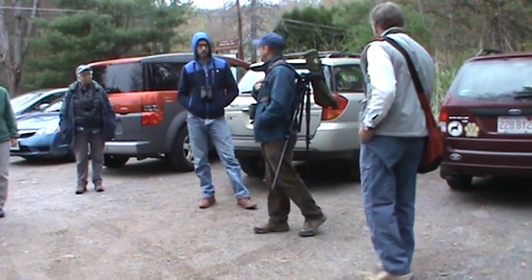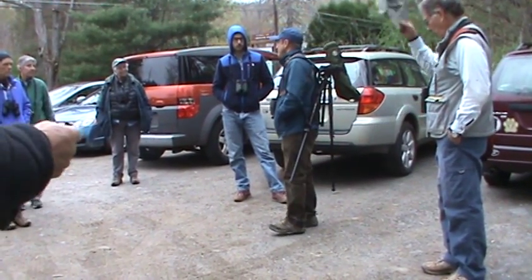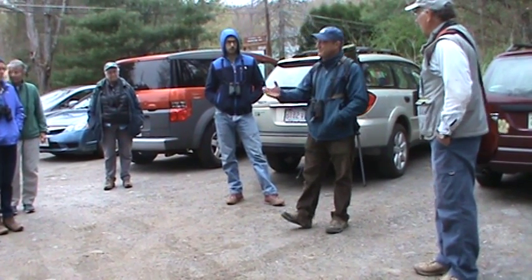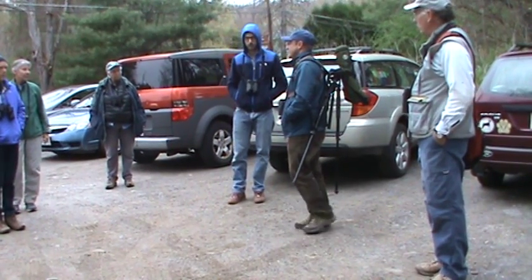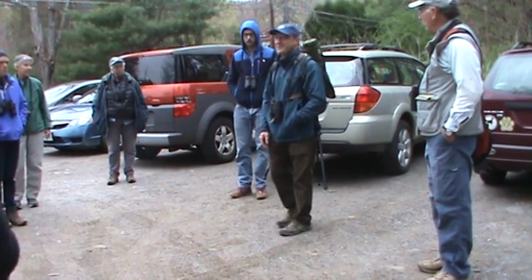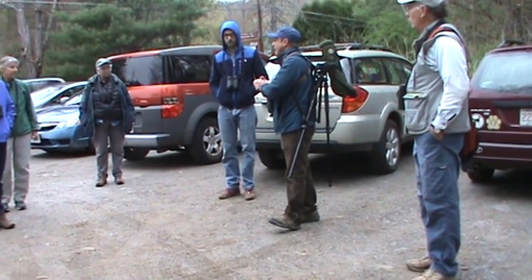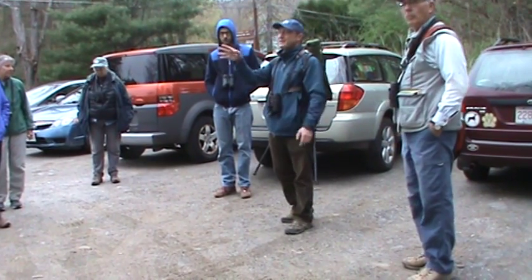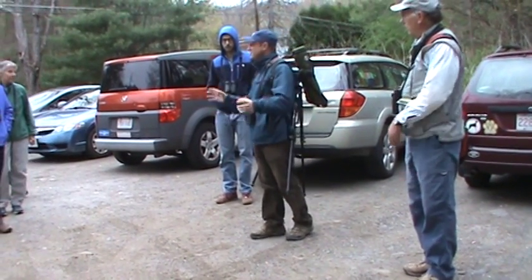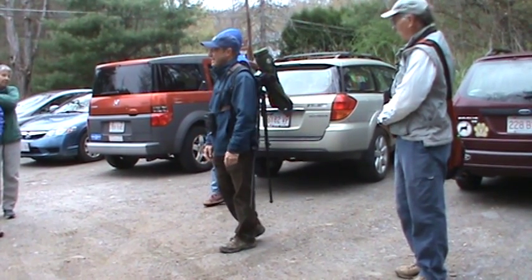My name is Mike Locker. If you have any questions about any birds in particular — I also know a few wildflowers, insects, and amphibians — feel free to ask me. There are also a number of other very experienced birders on the trip. I recognize quite a few of you. If you haven't seen a bird I mentioned and you want to see it, let me know so I can try to point it out to everybody.